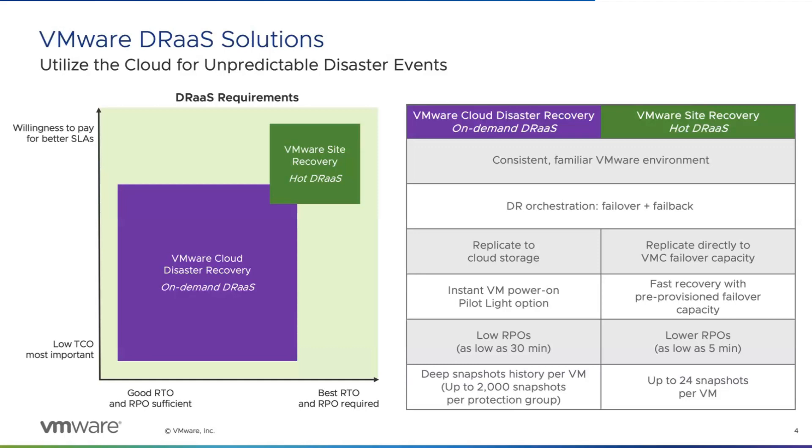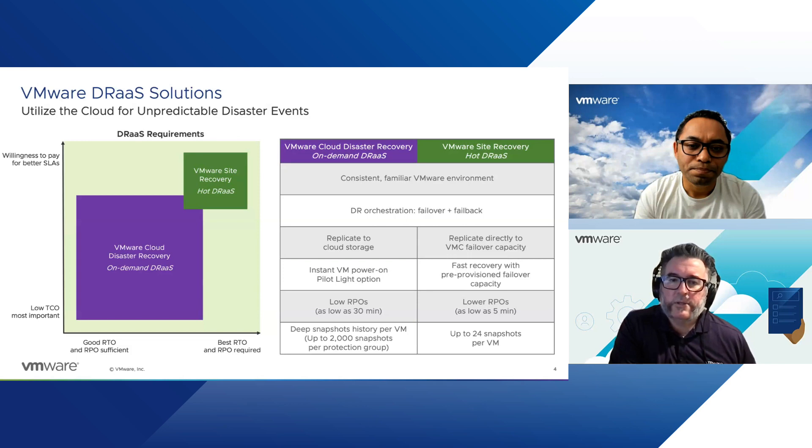I can think of especially FSIs and companies who run mission-critical applications — they would want to see that RPO going down to five minutes, while perhaps less critical applications can use VCDR for a 30-minute RPO. Even though the RPO may only be 30 minutes, you may have other tools available to decrease that RPO via native backup programs — you could probably incorporate those with VCDR to ensure you got the RPO you needed. I like that combination of backup to lower down that RPO from 30 minutes to even lower.